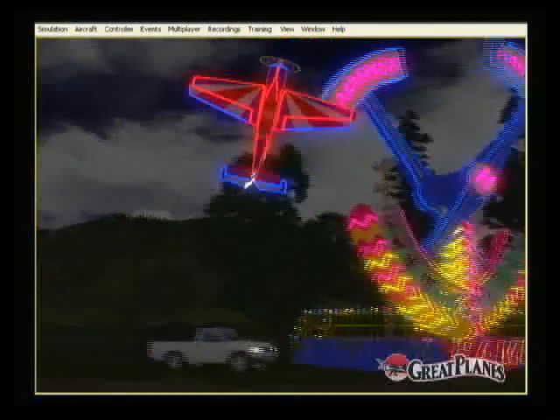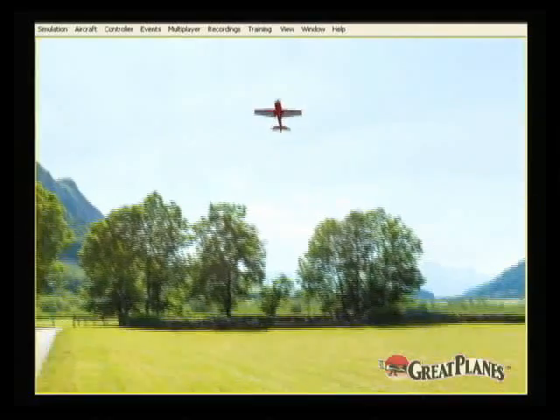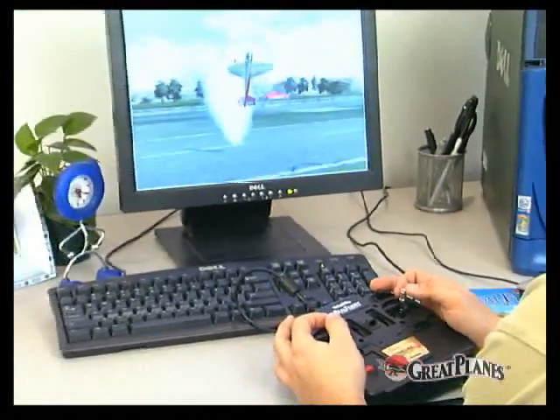By buying the simulator and model together, you take advantage of great savings. And don't forget, there are lots of other great features on RealFlight, as well as lots of other exciting aircraft. Who knows? Maybe you'll find your next airplane or heli right here on RealFlight, where you can learn to fly it before you buy it.